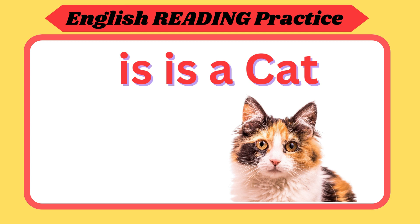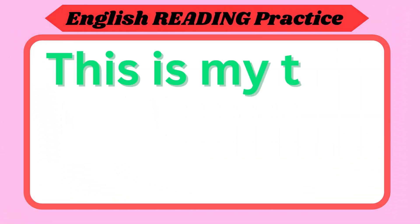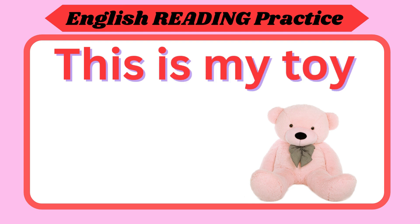This is a cat. Repeat again. This is a cat. Now your turn. This is my toy. Repeat again. This is my toy. Now your turn.